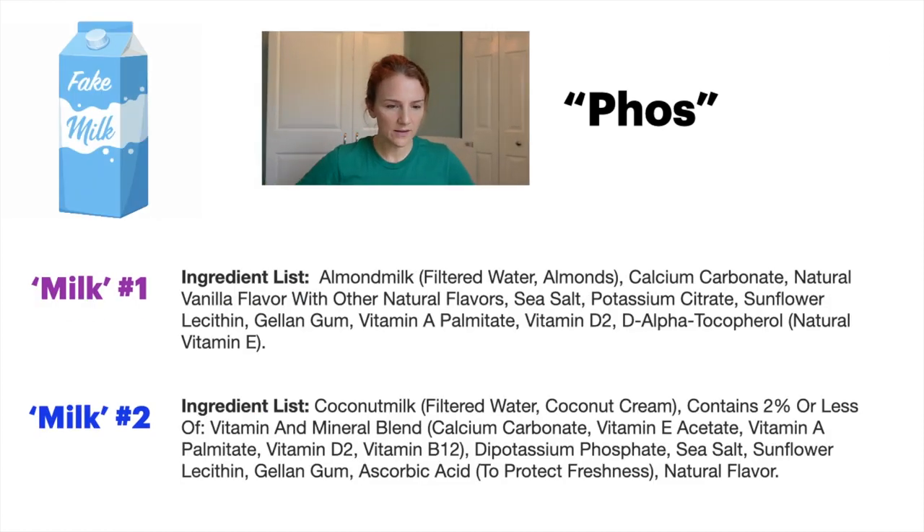The last example is going to be some artificial milks. The first one is an almond milk — I'm looking for P-H-O-S, searching around, and I don't see any word with P-H-O-S in it. That one's a good choice. The second one is a coconut milk — looking around for phosphorus, and I see dipotassium phosphate. So this particular coconut milk is not going to be good.